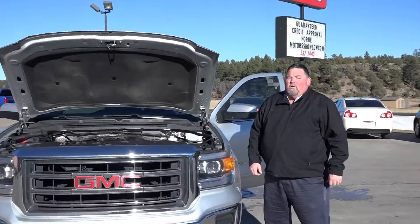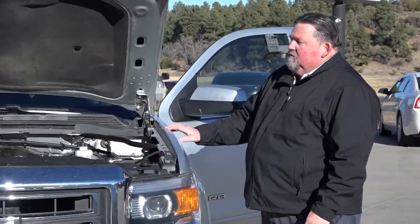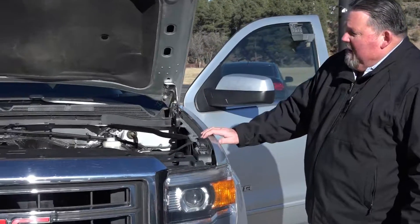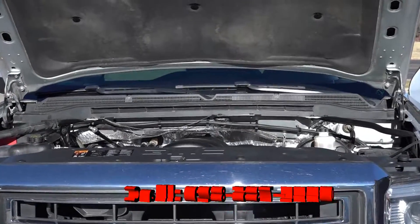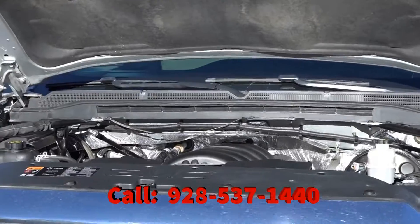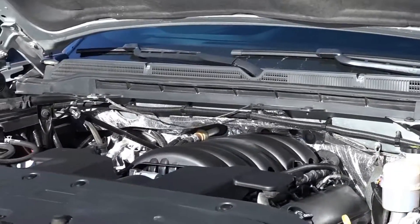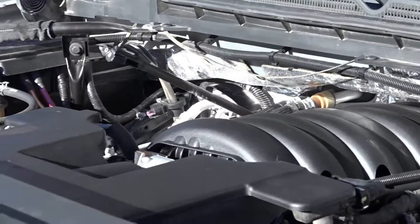Good afternoon folks, welcome to Horn Motors. The vehicle we have today is the 2014 GMC Sierra with the 5.3 V8 power plant — 355 horsepower and 383 pounds of foot torque for the towing that you need. It is a crew cab, 4 wheel drive, beautiful truck.